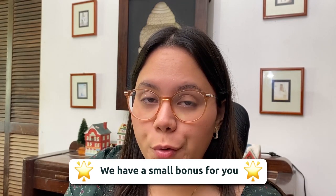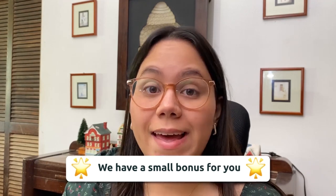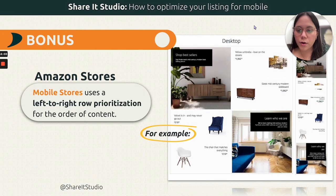We also have a bonus covering Amazon Stores. Storefronts are kind of overlooked by smaller brands, but if you are a small brand, having a store is the best thing you can do — it makes you look like an established brand that people can trust. On mobile, storefronts use a left-to-right row prioritization instead of top-to-bottom. So the most important information should be on the left rows and the least important on the right. Make sure it is designed that way.